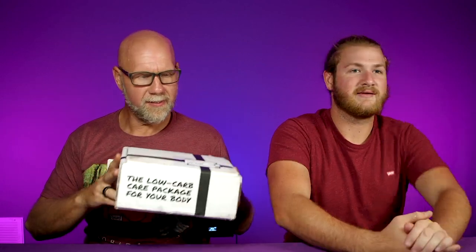You're excited about this one? Yes, it's already got my favorite snack in it. Really? You gotta wait and find out. Okay, we're gonna open up the July edition of the Keto Box.